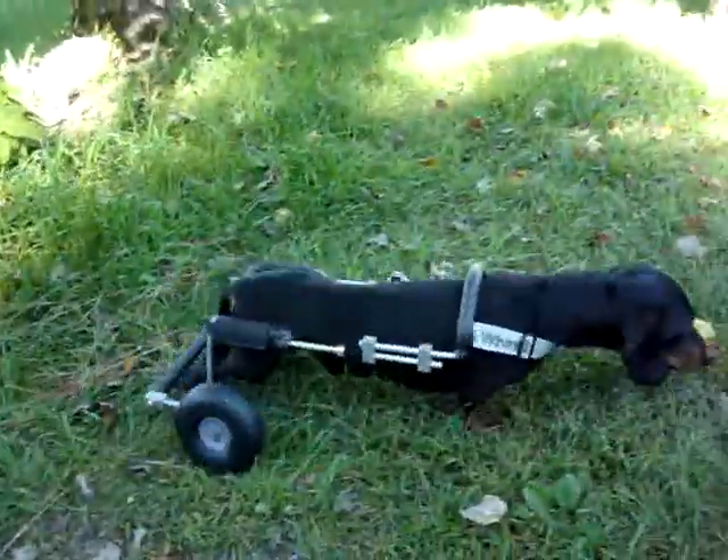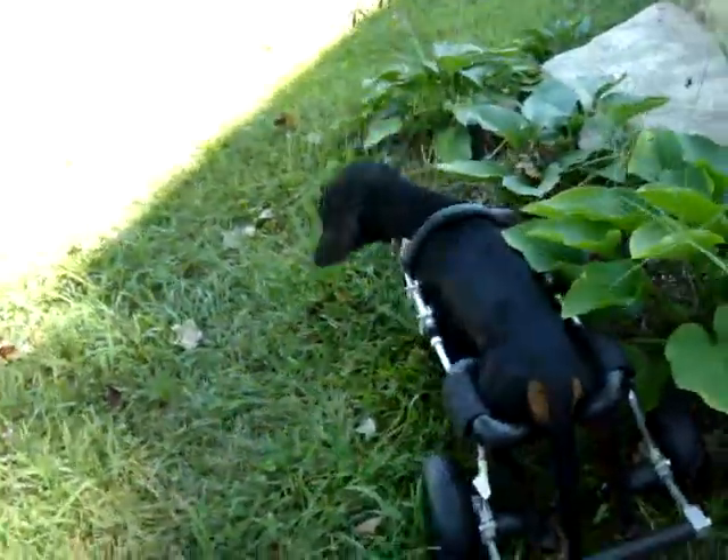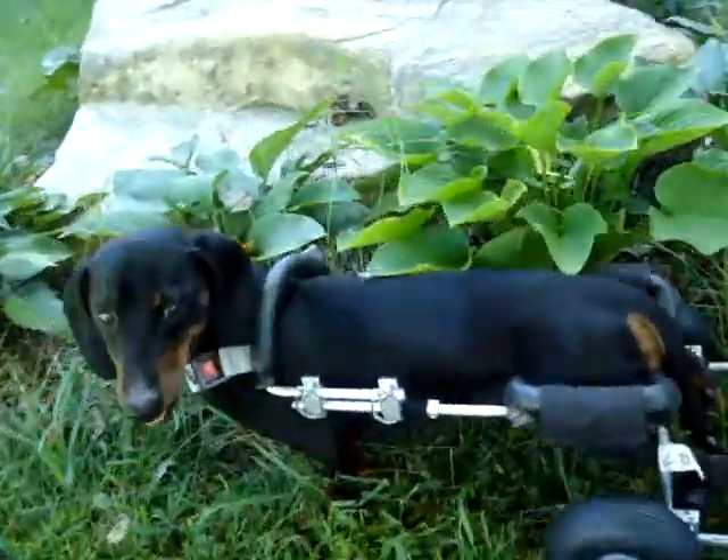And he just figured out backing up. There you go. Good job. Very good job.